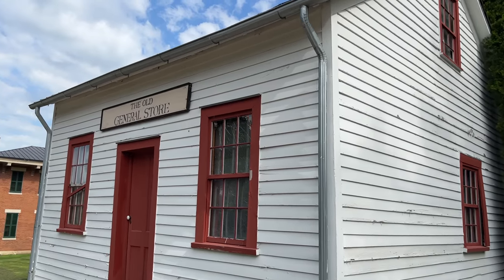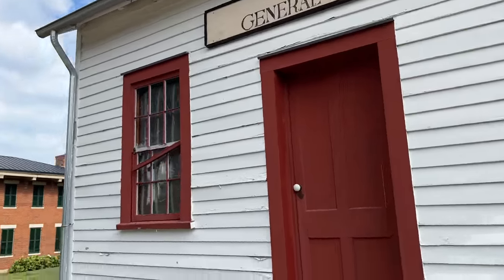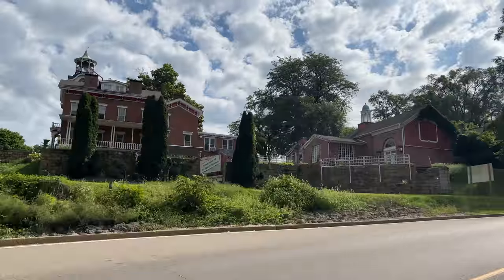I'm Steve for This Week with Cars, and today I am in Galena, Illinois, and behind me is President Ulysses S. Grant's house. President Grant lived and worked in Galena, Illinois before the Civil War, and after he returned from the Civil War as a war hero, the city of Galena gave him this house. This is the town that he called home.